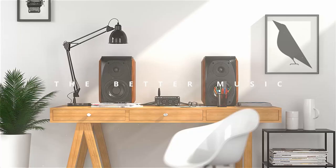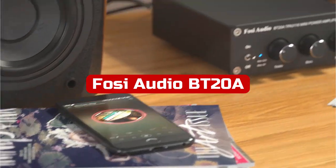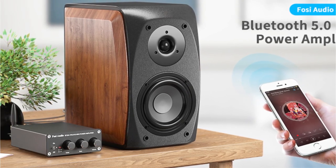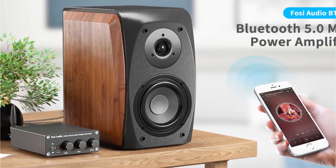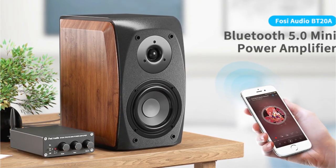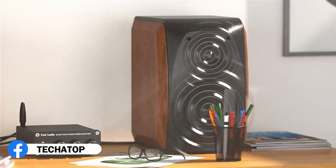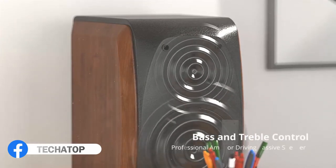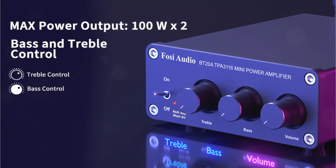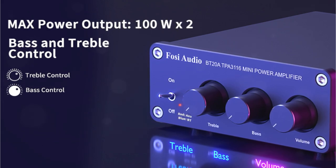At number 3 is the FOSI Audio BT20A Bluetooth 5.0 Stereo Audio 2-Channel Amplifier. One of our personal favorite brands is FOSI Audio, which is well known for producing high-quality audio equipment, including a variety of tiny amplifiers. Its HiFi Class-D integrated amp offers HiFi sound quality and delivers up to 100 watts of power to each channel. It operates with a 24-volt power source and works with speakers with an impedance of 4 to 8 ohms.